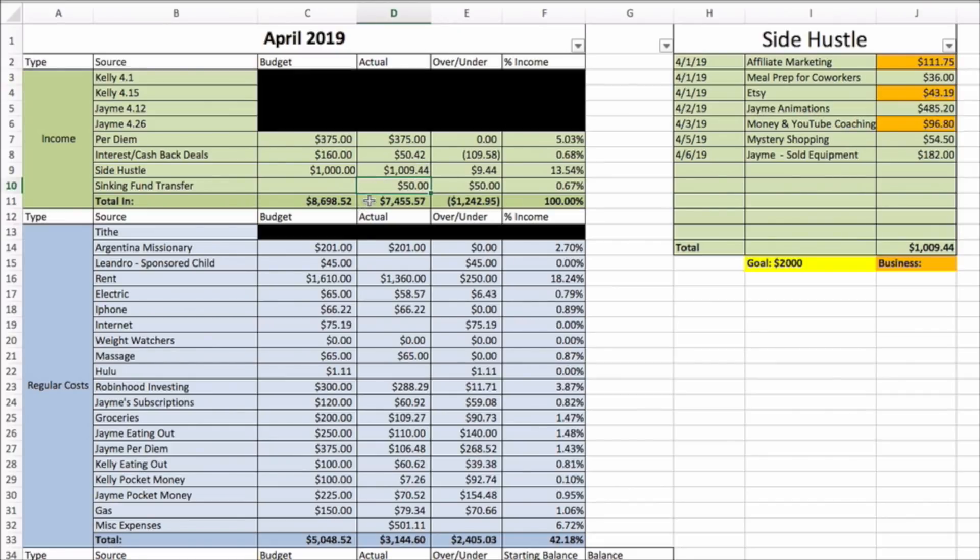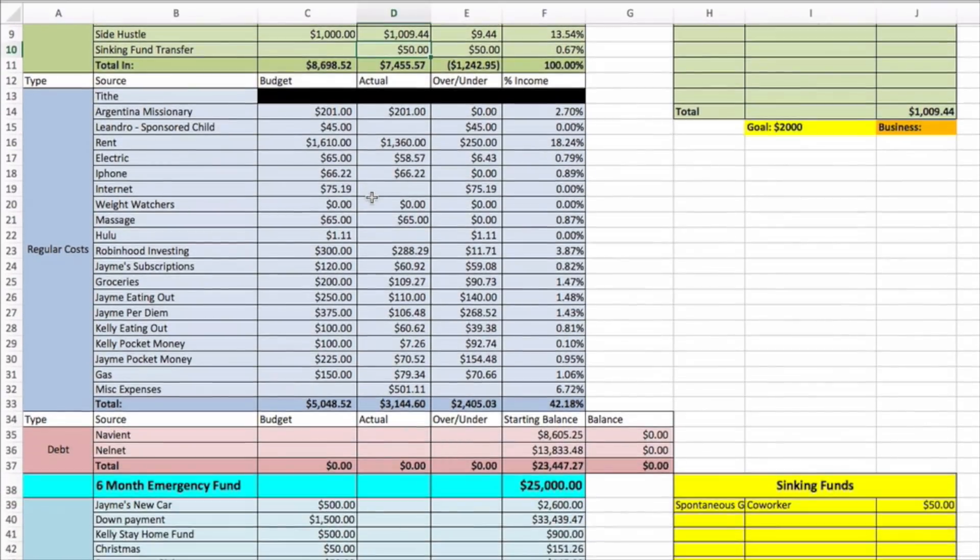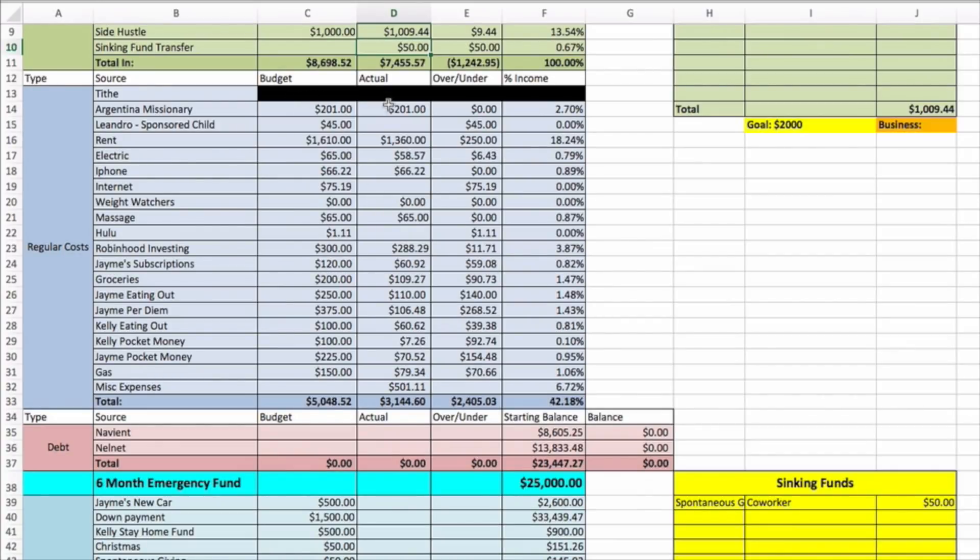Sinking fund transfer is fifty dollars — we'll get to that in a little bit. Total income so far for the month is seven thousand four hundred fifty-five dollars and fifty-seven cents. Let's scroll down a little bit to our regular costs.